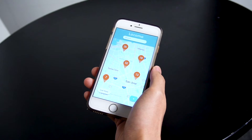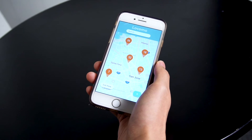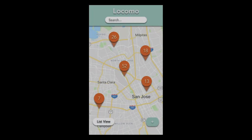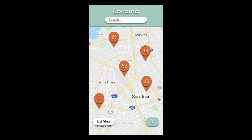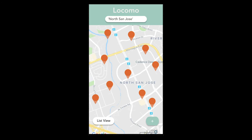On LOCOMO, city residents can give various suggestions on what they want improved or what they want to see in the city. This is a map view of different sections and they're categorized — for example, there are 26 suggestions in North San Jose. You can also do a list view of the top ranked suggestions.